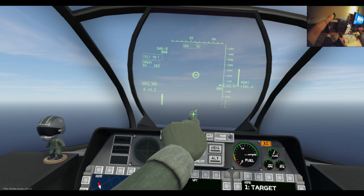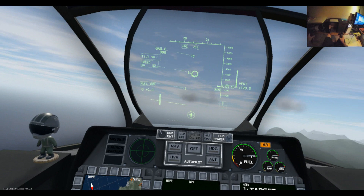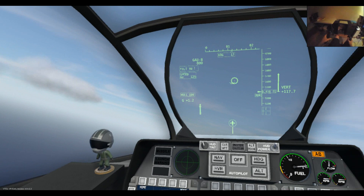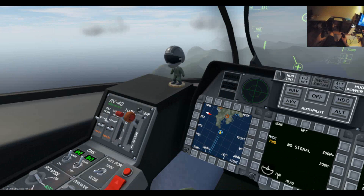That circle at the bottom is our hover marker and it's showing us hovering and moving forwards. Let's put our landing gear up — landing gear is now up. I'm really bad at hovering so this might end up disastrously. I think we've just about stabilised it.